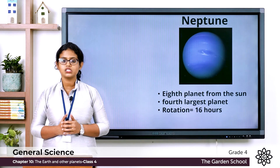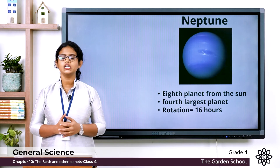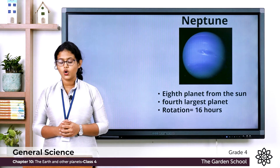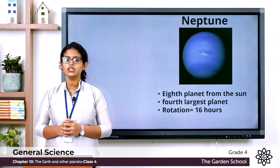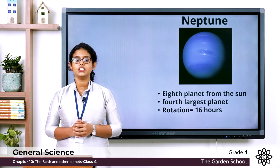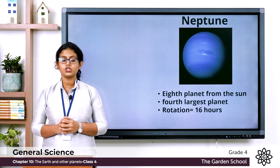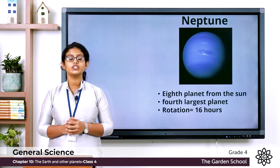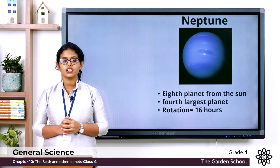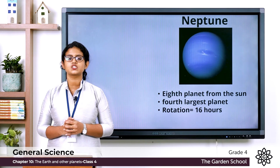Now let us see the key words. Earth's axis is the imaginary line passing through the Earth from the North Pole to the South Pole. Earth's orbit is the definite path on which planets move around the Sun. Earth's rotation is the movement of the Earth on its axis. Earth's revolution is the movement of the Earth around the Sun. A planet is a large, round, natural object that revolves around a star in a definite path.